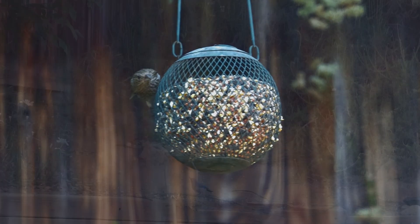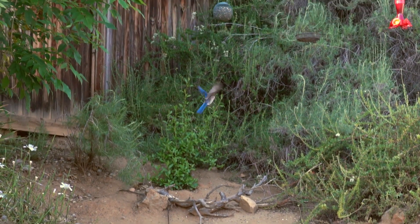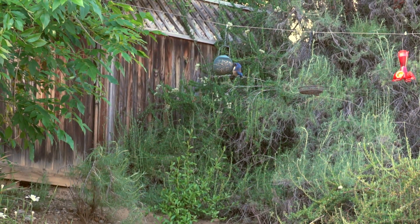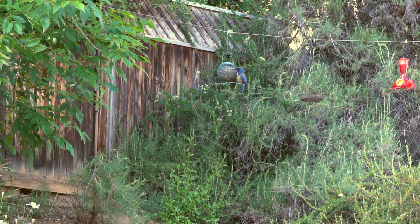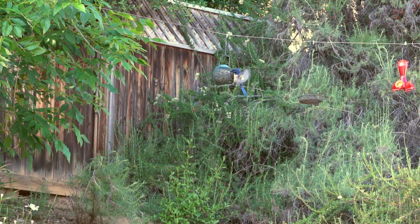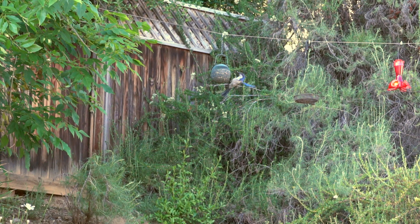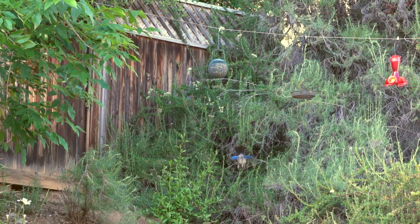The bird looks like he's not happy. You can see this scrub jay doing the same thing — he jumps up, pecks at it, and there's a bunch of seeds falling to the ground. He'll grab himself a sunflower seed and then take it down and crack it open.